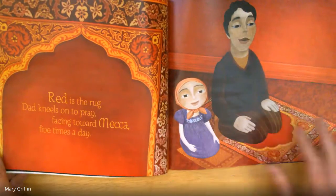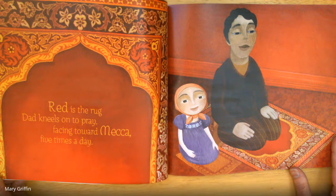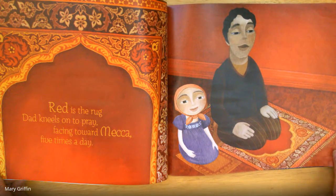Red is the rug Dad kneels on to pray, facing toward Mecca five times a day.